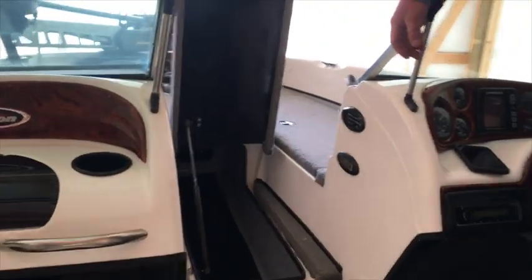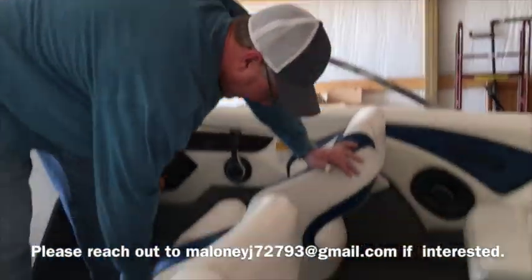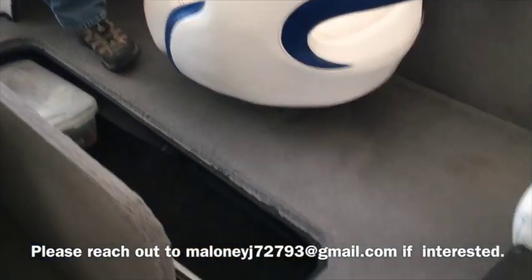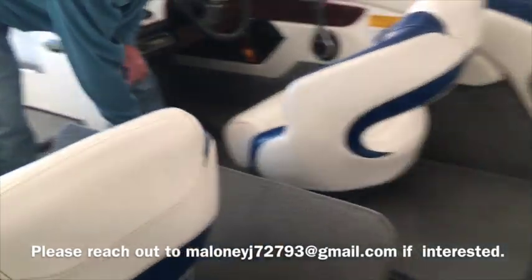During tournaments I've had up to 13 rods in there. When you're not fishing, I've used this to store plastics, different boxes of tackle, and so forth.